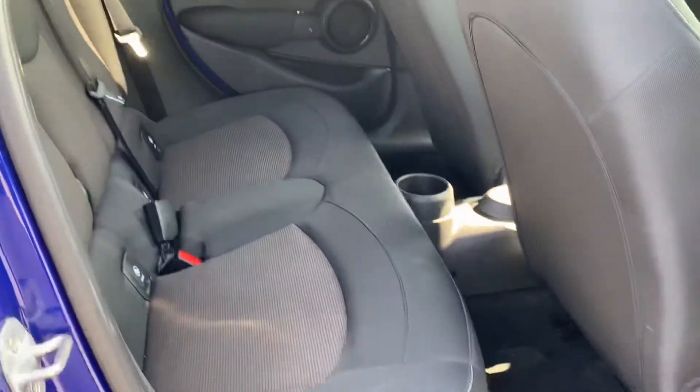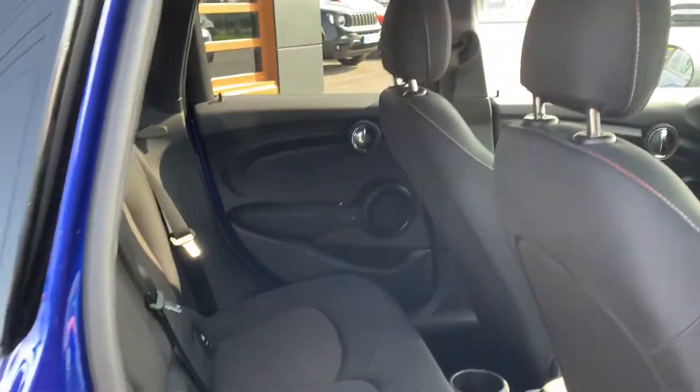Let me show you in the back. You do get actually a great boot size, considering it's called a Mini.